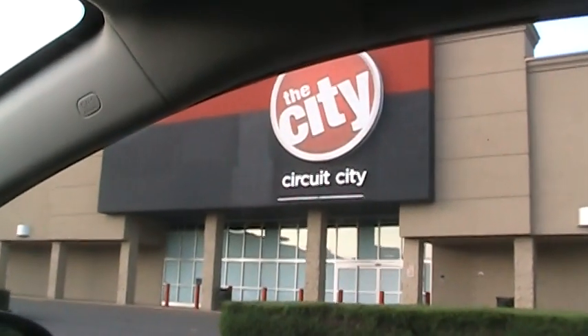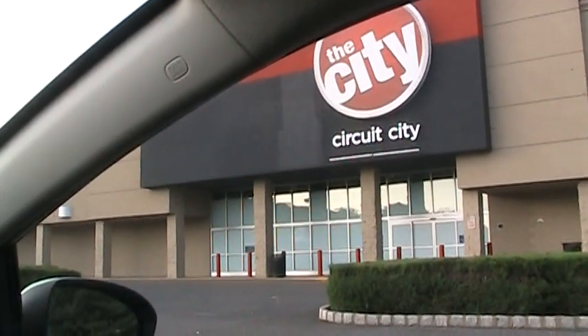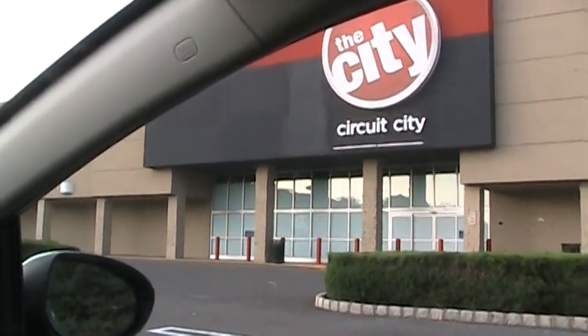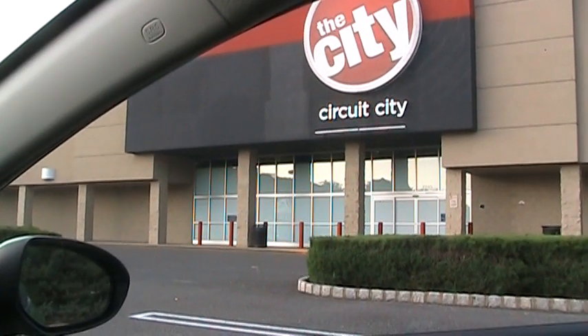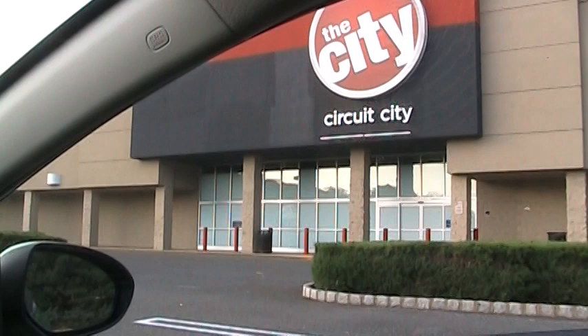Here is an example of a dead shopping center. In the industry, 'dead' refers to a shopping center or shopping mall where over 50% of the stores are closed and vacant, and this one certainly meets that criteria.